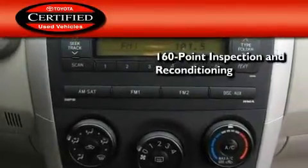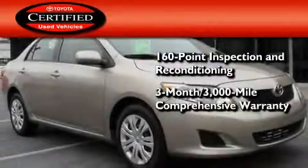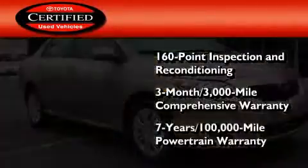Toyota's certification includes a 160 point inspection and an extensive reconditioning process, plus a three-month 3,000 mile comprehensive warranty and a seven-year 100,000 mile powertrain warranty.